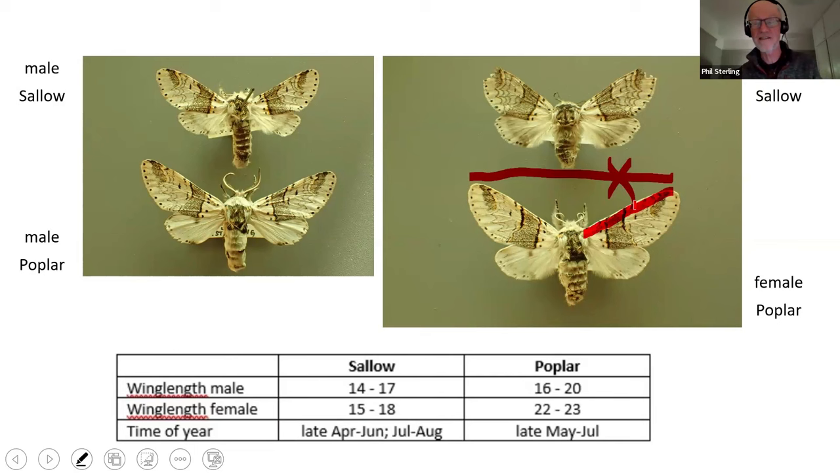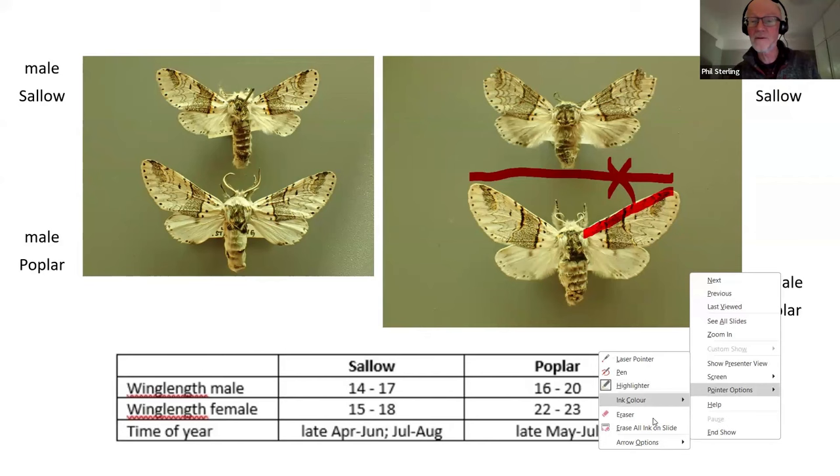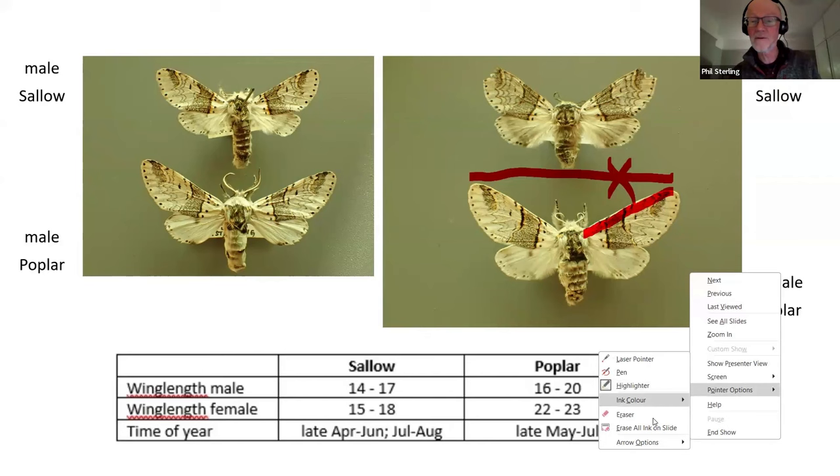Those times of year very much relate to where I am in Dorset. The first sallow kittens appear in late April going on until June, and then around mid-July and through August we get a second generation. The first poplar kittens don't really start until late May going on to the beginning of July. Reporters in Dorset are now checking out whether they do or don't have poplar kittens. I think we're done on the kittens now.